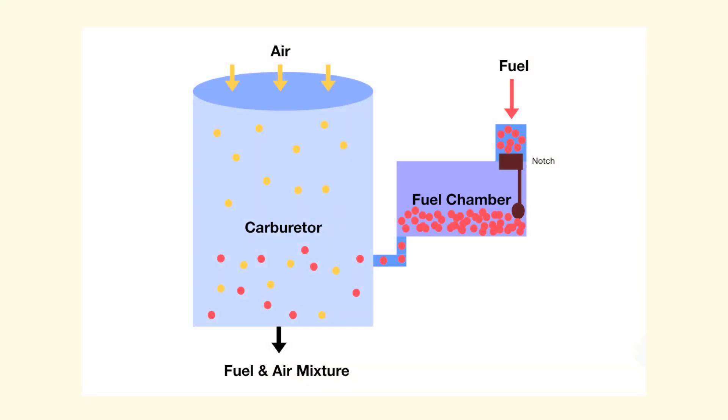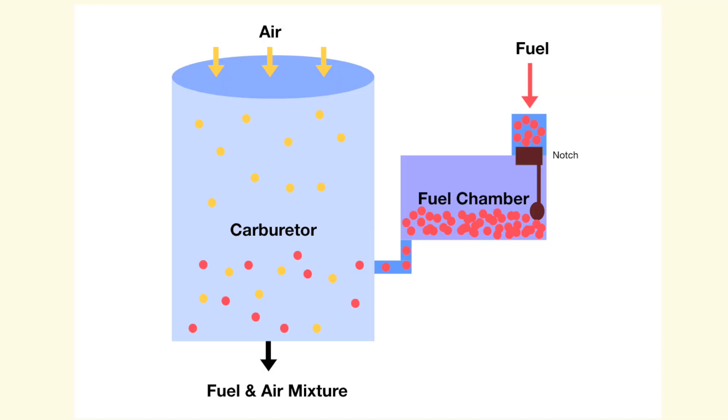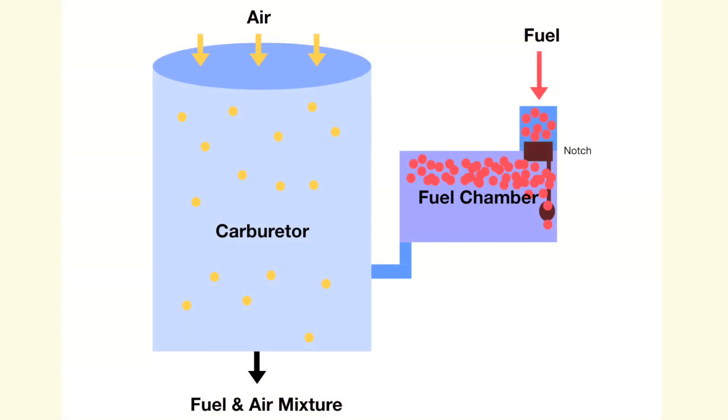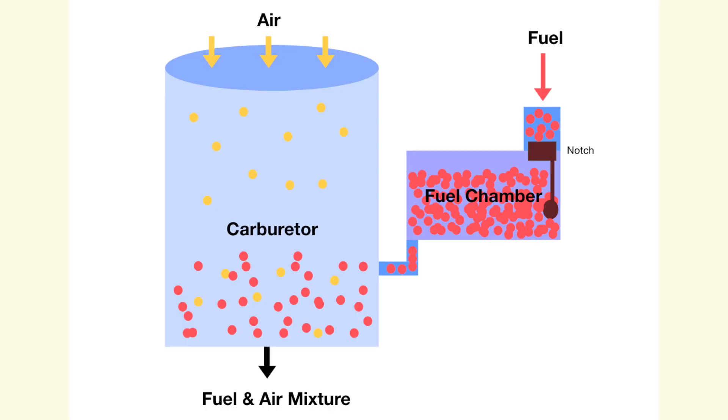The reason the Spitfire couldn't perform those maneuvers was because of the flow of fuel into the carburetor, a chamber in the engine that mixes fuel and air in preparation for combustion. Normally a notch in the flow chamber before the carburetor regulates the amount of fuel entering. When the plane flies inverted, the fuel gets pushed to the top of the chamber and can't reach the carburetor, starving the engine. At the same time, the notch gets pushed down, allowing more fuel than necessary into the chamber. When the plane returns to upright flight, all that excess fuel floods the carburetor and stalls the engine. This was fixed with a surprisingly simple solution — adding a brass ring before the notch so that only the maximum amount of fuel needed is allowed to pass through at any time.